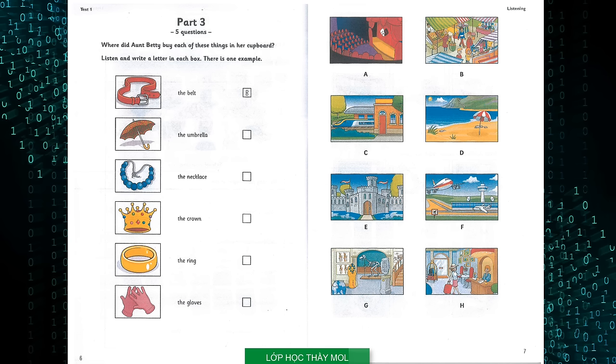Where did Aunt Betty buy each of these things in her cupboard? I like your belt, Aunt Betty. Where did you get it? I bought that on holiday — we visited a market and they had lots of nice things there. Was it expensive? No, it was actually very cheap. Can you see the letter B? Now you listen and write a letter in each box.